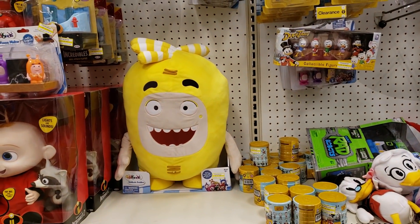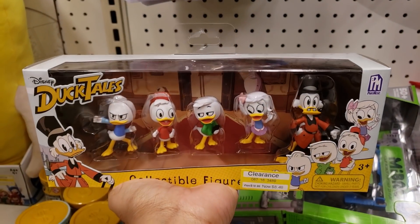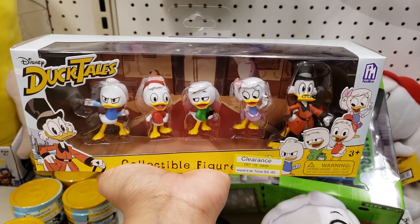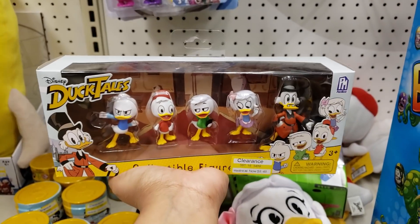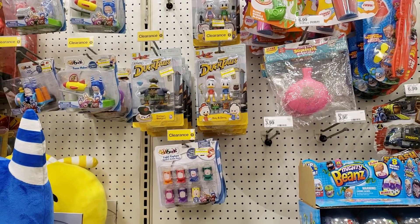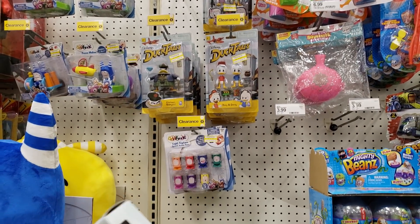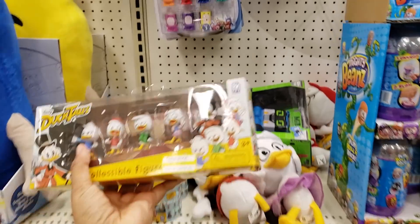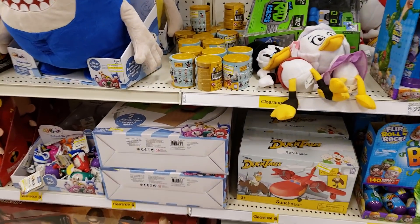They have this yellow guy — DuckTales. I don't like the animation on the new cartoon; I guess I'm just old school. I like the original, and I really do want them to bring back Darkwing Duck. We have Huey and Dewey up there. Some of those are going to be like only $6. This right here is pretty much $5 — a little clearance in the DuckTales.